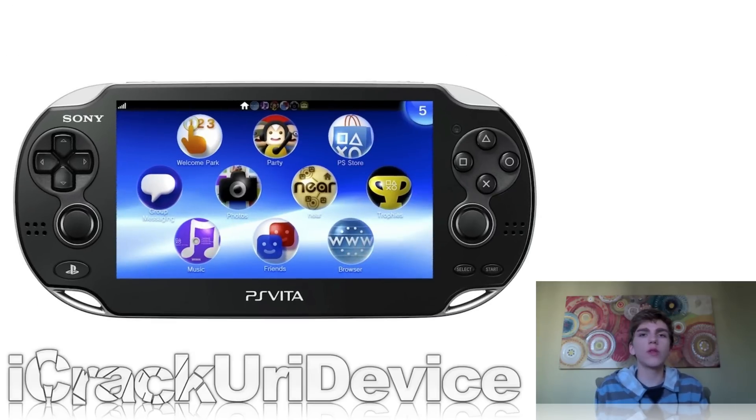The PS Vita was released on the 22nd of this month. If you want more information on that, I'll have a link to my unboxing and review videos down below in the more info section. I cover a lot of different things in both of those videos, so if you have any questions before buying the PS Vita, make sure you refer to those videos first.